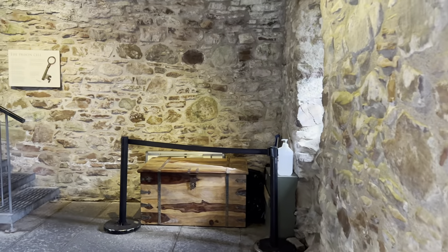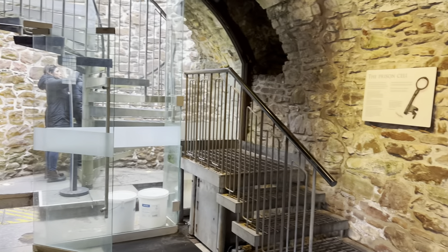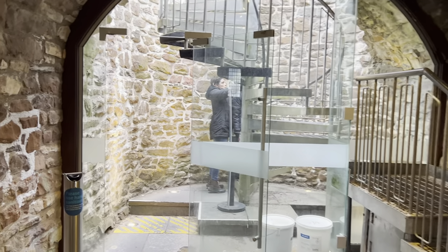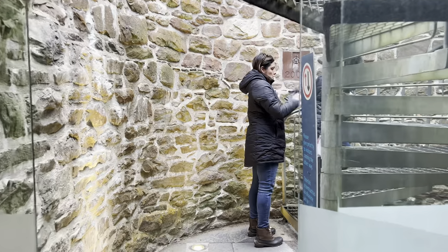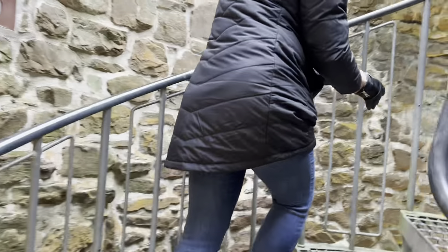As you enter and turn to the left, you will see a modern spiral staircase that leads up to the first floor of the gatehouse. As you make your way up the stairs, you will find a two-room lodging made up of a hall and chamber.